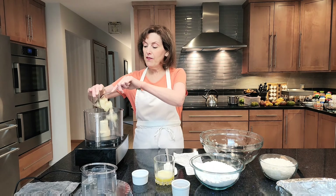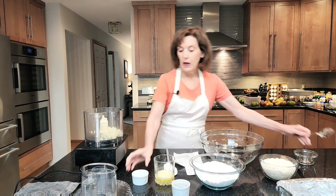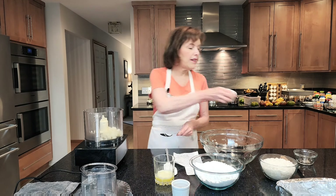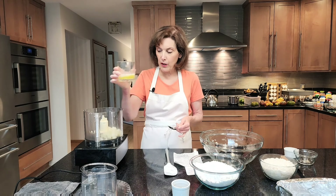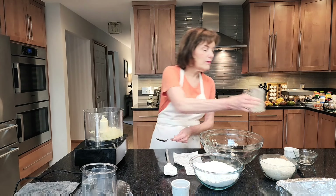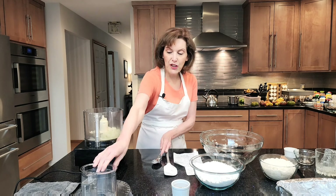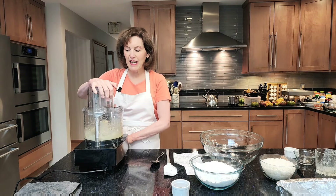I'm going to put them in a food processor. Just a hint of salt, about a quarter of a teaspoon — you can leave it out if you want. Then I have one half a stick, or four tablespoons, of unsalted butter, melted. I'm just going to whirl that around a little bit because I want the potatoes to get smooth.